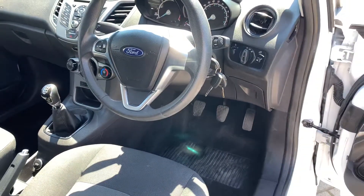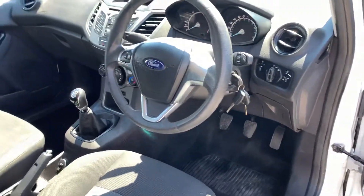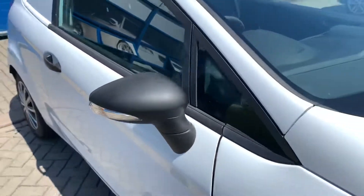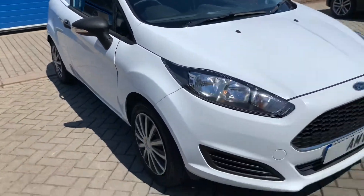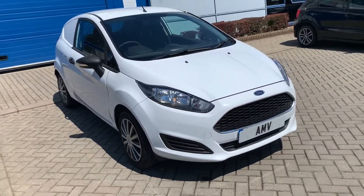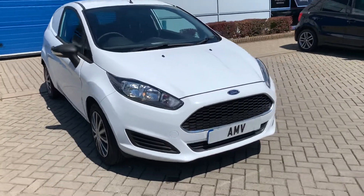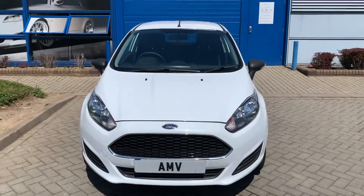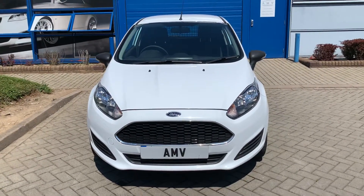Everything does exactly as it should. It does have USB so you can charge your phone up. Again, a good look down that side — and there we are, that's the video of our Ford Fiesta van. Many thanks for watching.